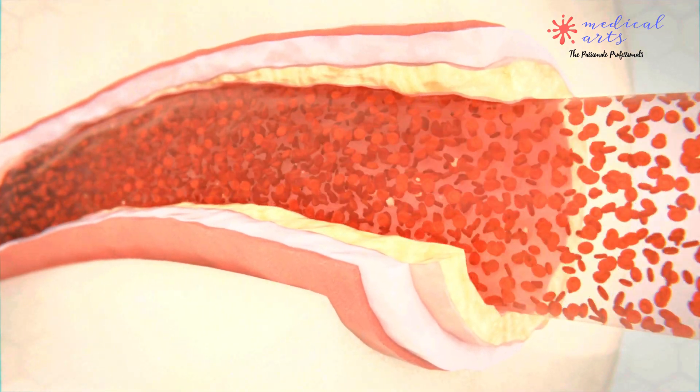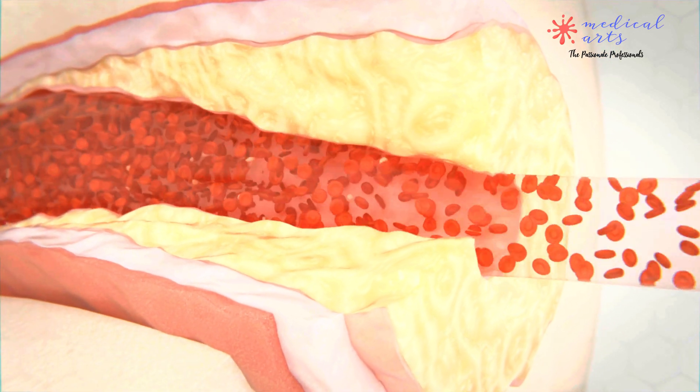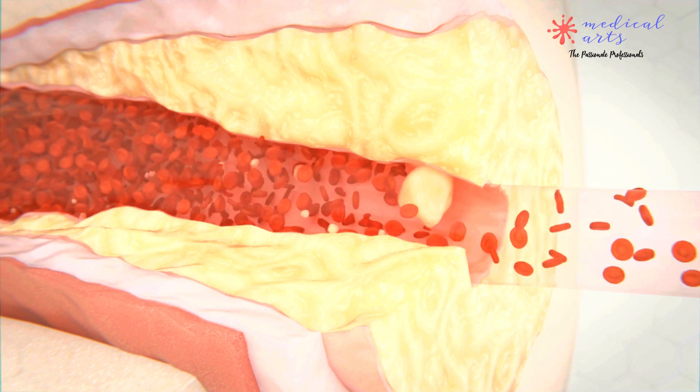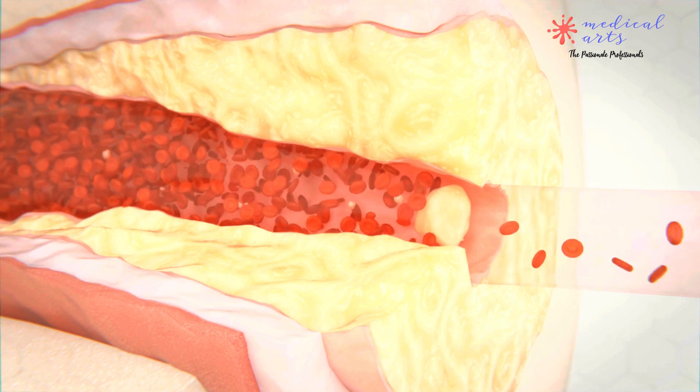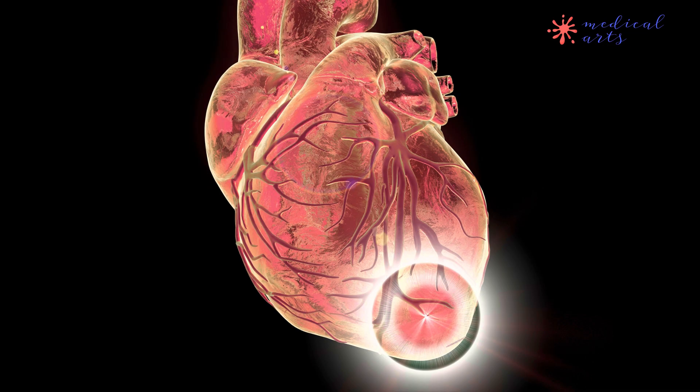A plaque buildup in the coronary arteries contains fat, cholesterol, and other substances. Then a piece of plaque breaks off, which can form a blood clot, blocking the flow of oxygen-rich blood to the heart muscle. The lack of oxygen can cause damage to the heart muscle, leading to the signs and symptoms of heart attacks.